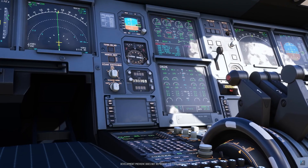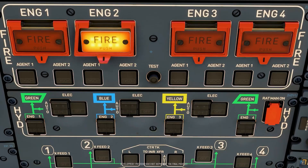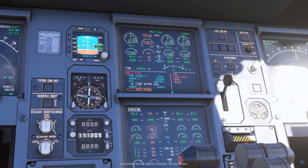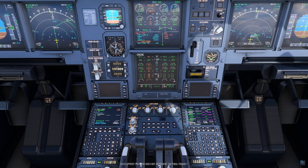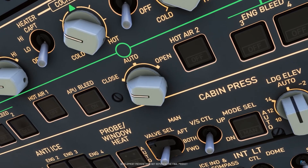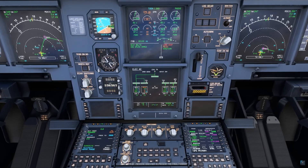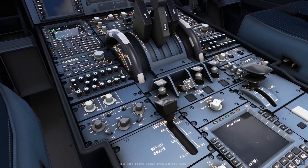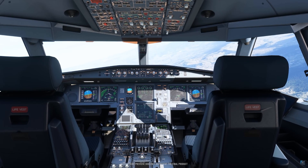The A340-600 Pro doesn't rely on the default MSFS flight model. Tolas built a custom aerodynamic engine and ground physics model completely from scratch. They even partnered with McGill University in Montreal to develop a ground friction model that realistically simulates tire grip, rolling resistance, and how the aircraft behaves on different surfaces. After more than two years of work, Torsten says the new flight model performs almost identically to Tolas's X-Plane A340, requiring only minor fly-by-wire retuning.